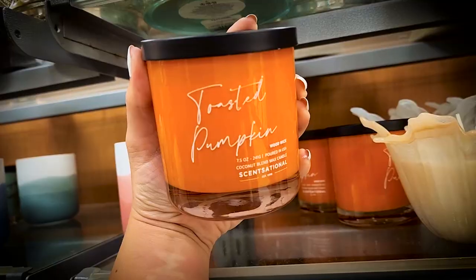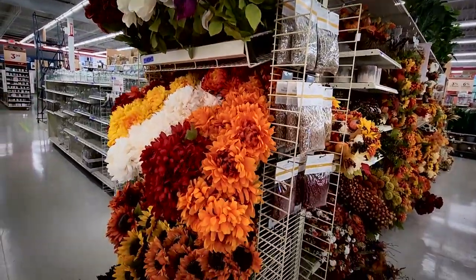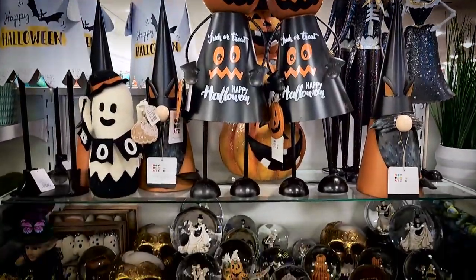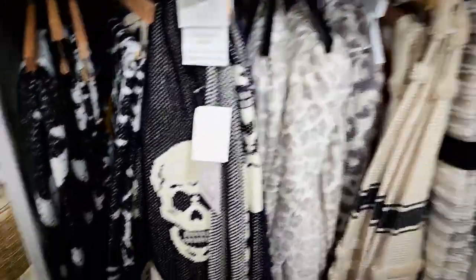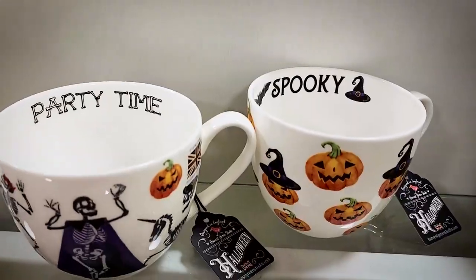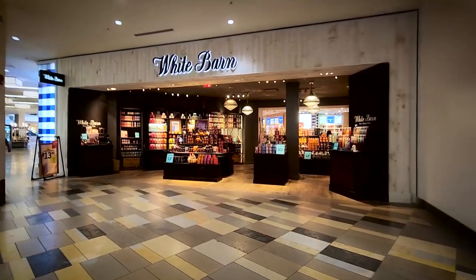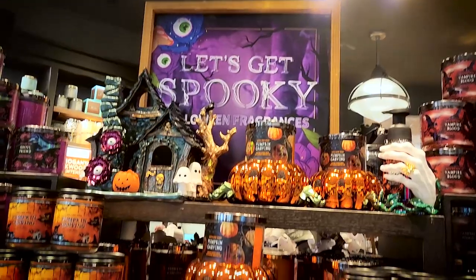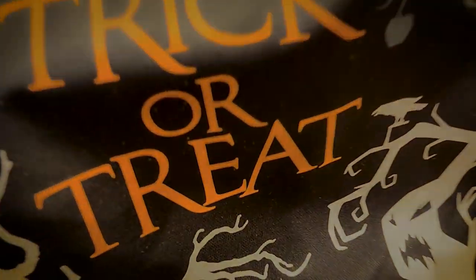Welcome back to my channel — it is finally time for my Halloween decor hunting video, and this is going to be part one. All of this footage was shot in July, but I got a little under the weather for about three weeks and it really set me back in my editing schedule. This is my very first Halloween decor hunting, shop-with-me video and I'm really excited to show you guys what I discovered. Let's just jump right into it.